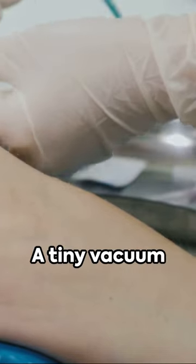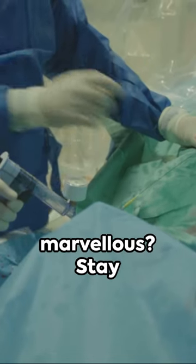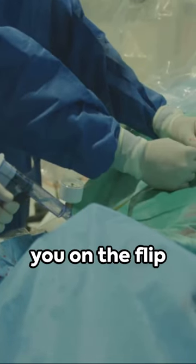So there you have it — a tiny vacuum cleaner for your veins. Isn't science marvelous? Stay curious, and catch you on the flip side.